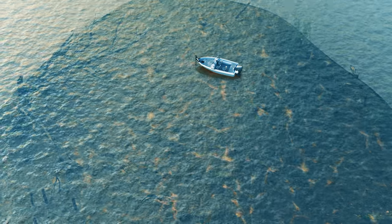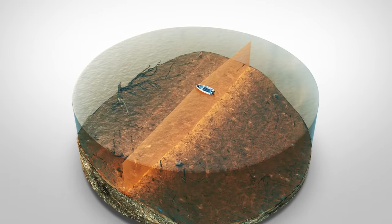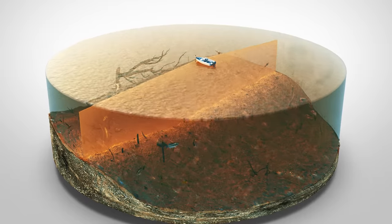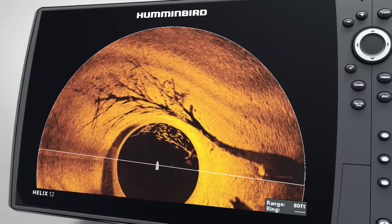Whether using your trolling motor or while sitting still, the high-frequency beam of Mega 360 Imaging reveals the world below with unmatched clarity, showing you incredible images of structure, vegetation, baitfish, and individual fish.